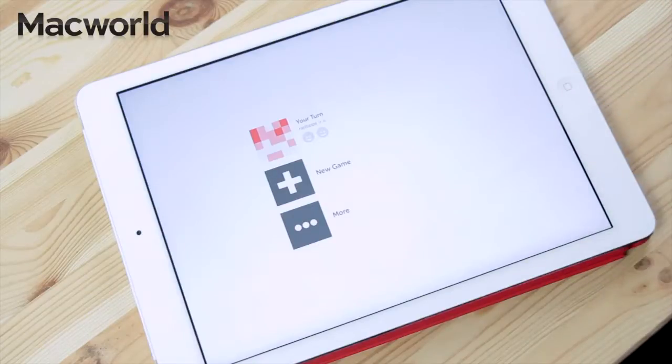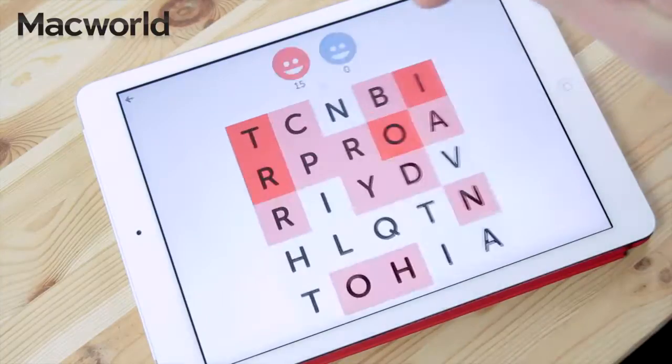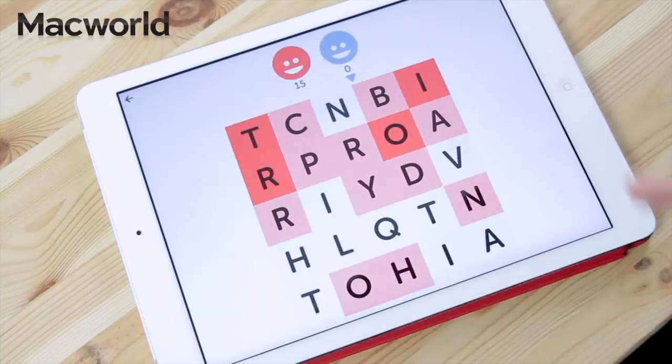You have a certain number of games on the go at once. In this case we only have one, as it happens, against somebody called Nellie. I'll just give you an idea of how this works and take my turn against that person. Nellie's just played the word 'hydrotropic' against us, which immediately makes me suspicious that Nellie is either using a dictionary or a cheat app.